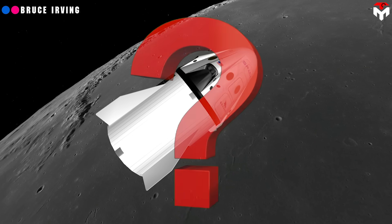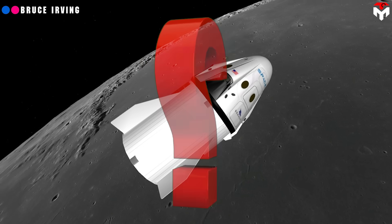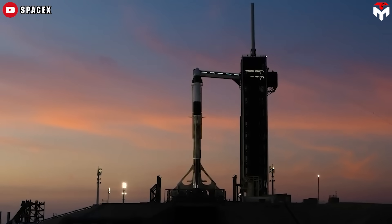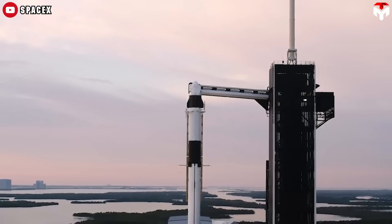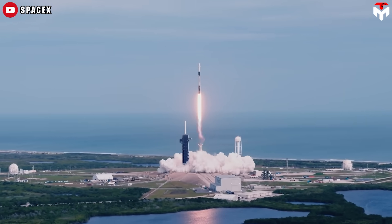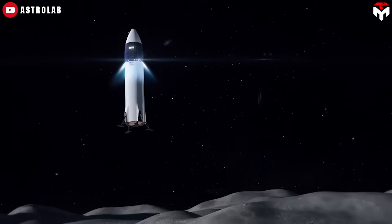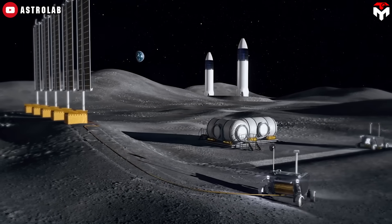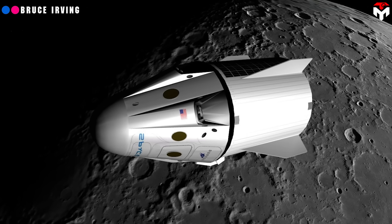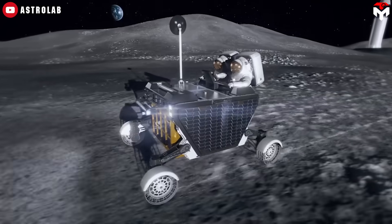So how could Dragon fit into NASA's lunar plans? Let's explore two concepts. Option 1: hybrid mission with Starship. Imagine Dragon handles the crew, launching on Falcon Heavy or two Falcon 9s, docking in Earth orbit, and zipping to the moon for short missions. Meanwhile, Starship — the beast with over 100 tons of cargo capacity — delivers habitats, rovers, or even water-mining gear to build a lunar base. It's a tag-team approach: Dragon gets astronauts there fast, while Starship sets up a permanent moon camp.